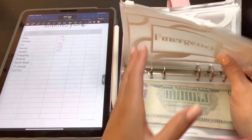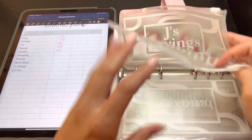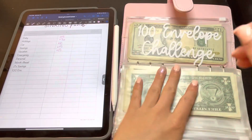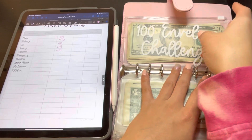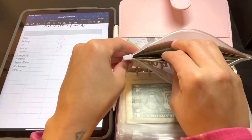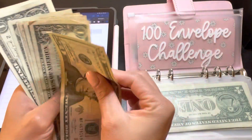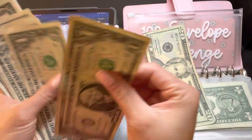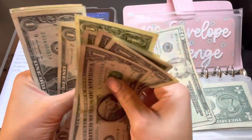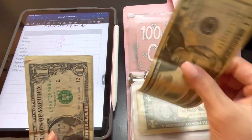Emergency has zero, personal zero, month ahead zero, J saving zero. Not counting debt because that's more of a bill than a sinking fund for me. But I will be counting how much I have in my 100 envelope challenge — that's $32.